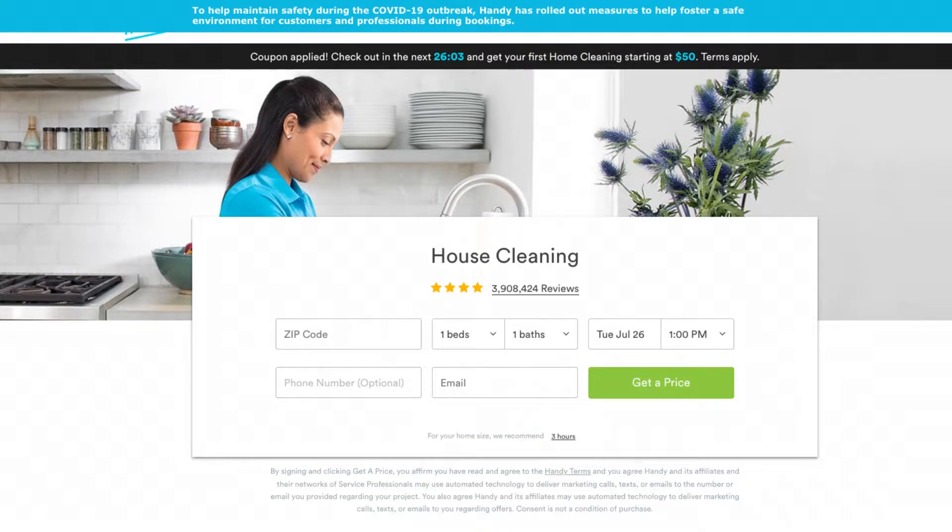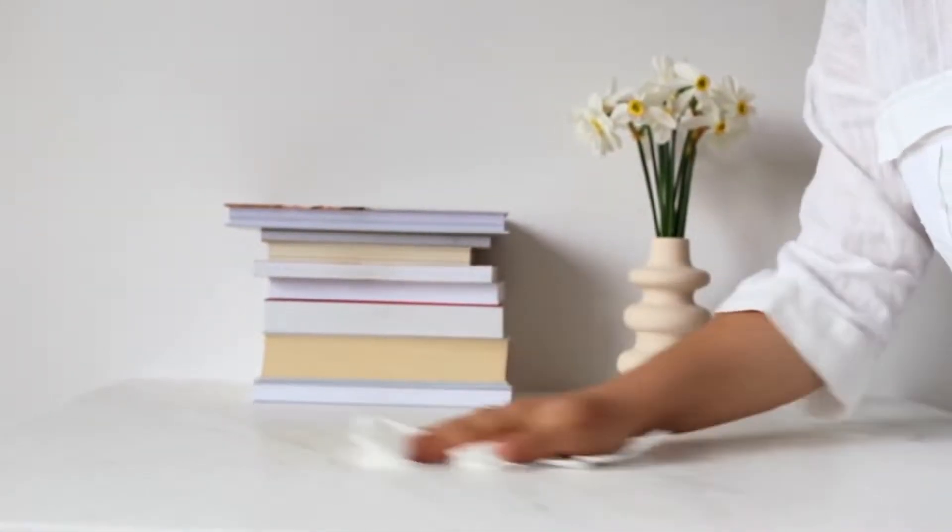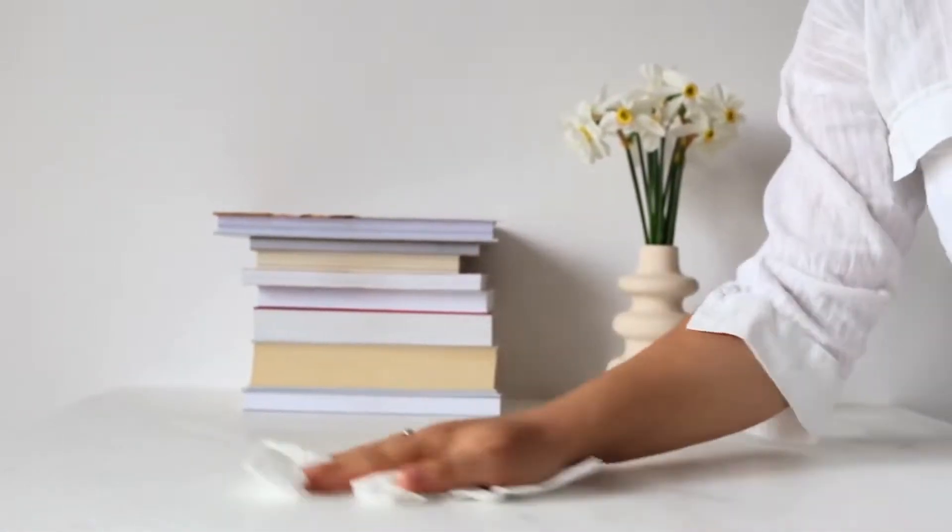Hi, my name's Angie and welcome to my video review. I'm here today to tell you everything you need to know about the cleaning service Handy before you use it. I'll include all the important information so you can decide if it's right for you and avoid wasting your time and money.